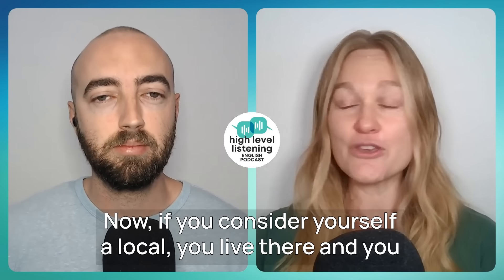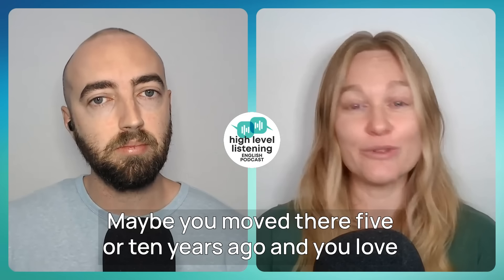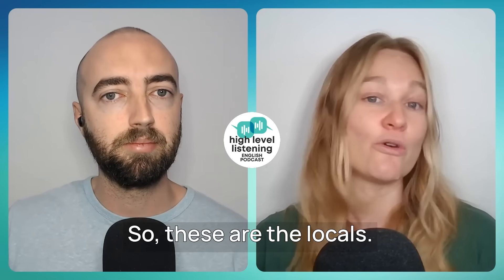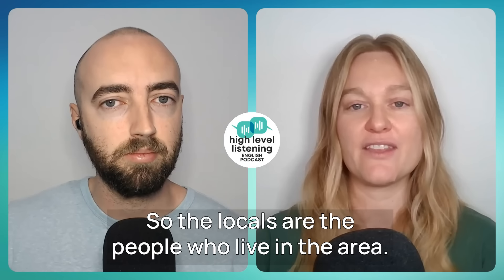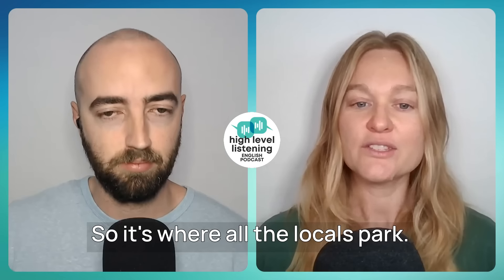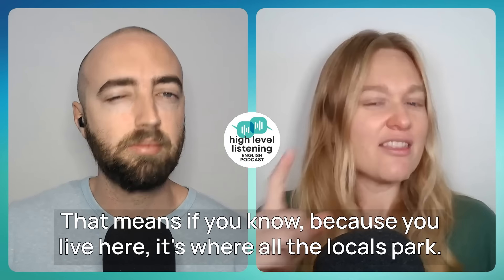Let's talk about "the locals." If you consider yourself a local, you live there and have lived there for a long time — maybe you were born there. Your local bar, your local restaurant — the locals are the people who live in the area. They're not tourists. So it's where all the locals park. What would a local do? I want to go where the locals go, eat where the locals eat, not tourist traps with expensive prices — the locals always know how to do things cheaper and more easily.